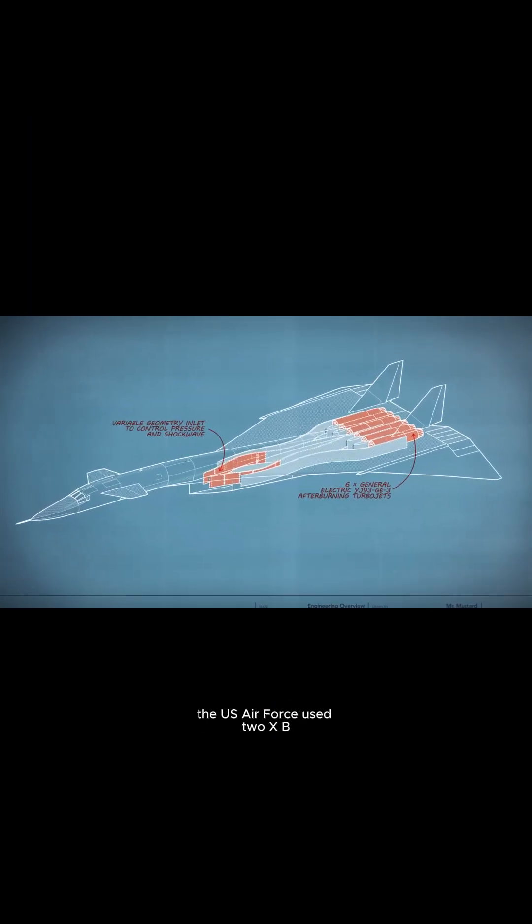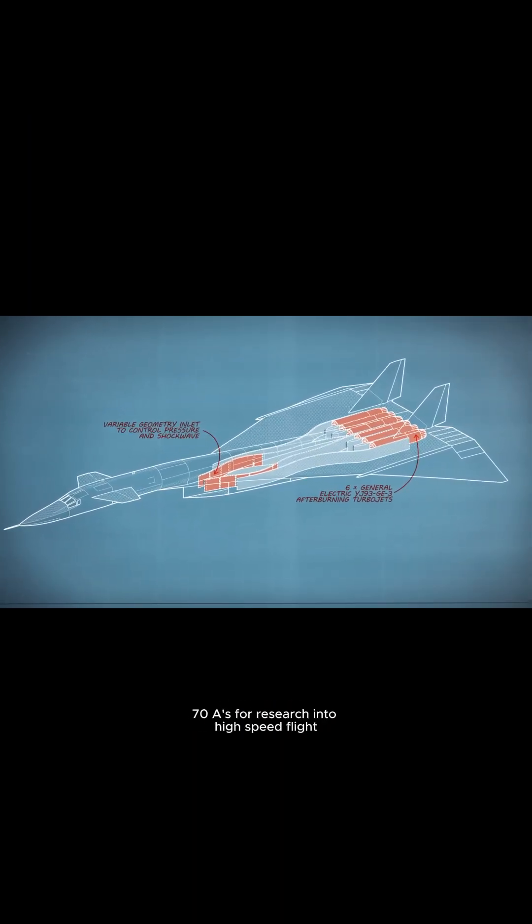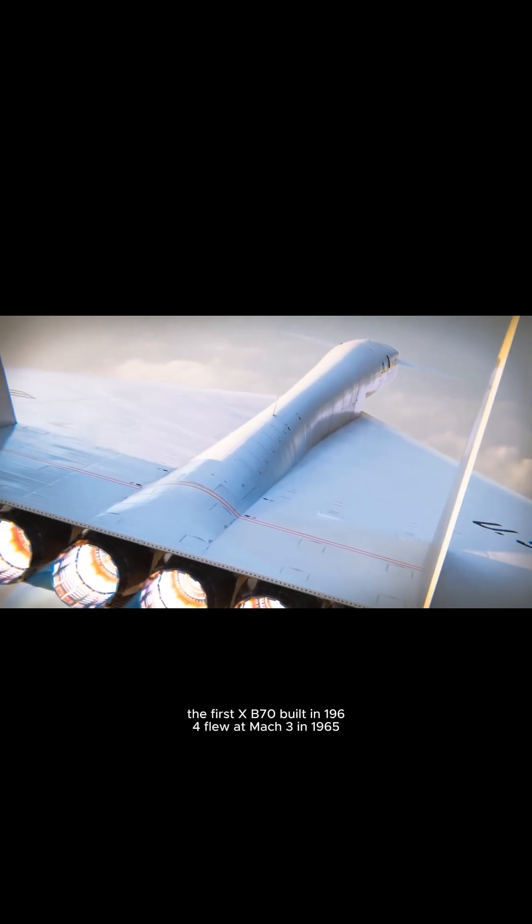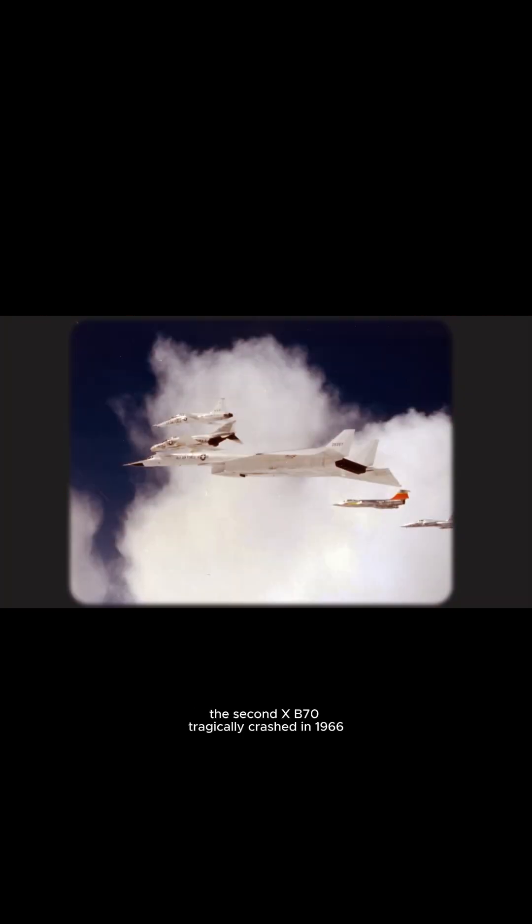Despite the program's end, the U.S. Air Force used two XB-70As for research into high-speed flight. The first XB-70, built in 1964, flew at Mach 3 in 1965, but was later limited to Mach 2.5 due to structural concerns. The second XB-70 tragically crashed in 1966 after a mid-air collision, killing two pilots.